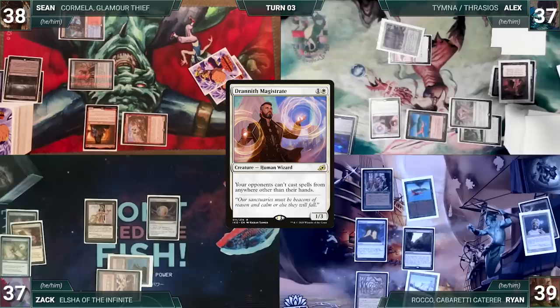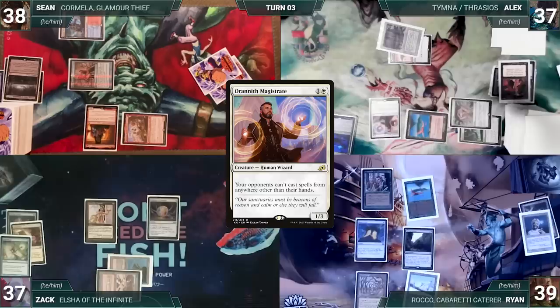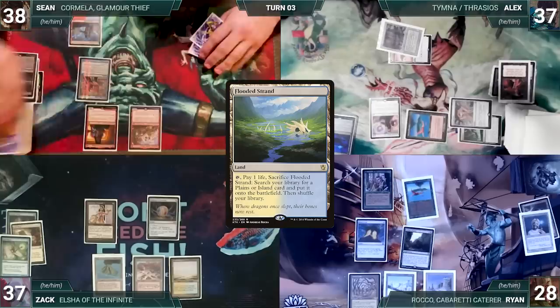During Ryan's upkeep he loses his Mana Crypt flip and takes 3 damage. During his draw step he draws 2 extra through Sylvan Library, paying 8 life to keep them both. He plays a Plateau and passes. Zach draws, plays a Flooded Strand, and passes.